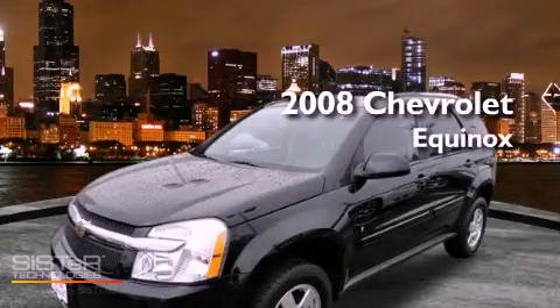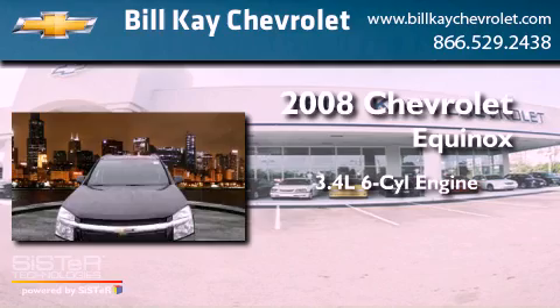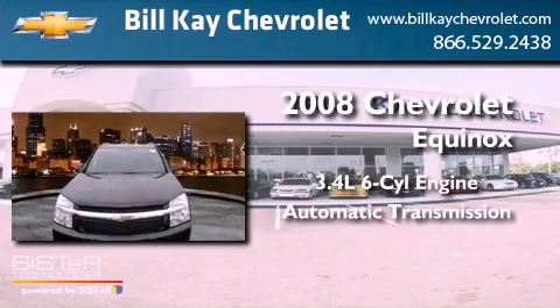This is a 2008 Chevrolet Equinox. There's a 3.4-liter, six-cylinder engine and an automatic transmission.